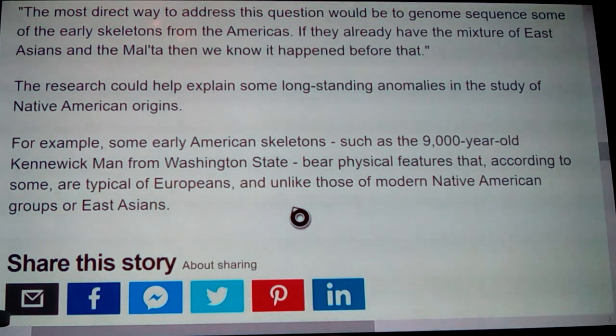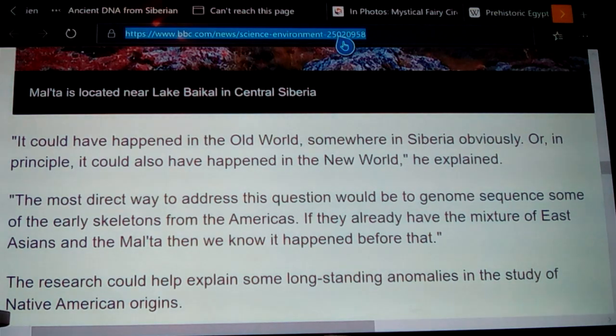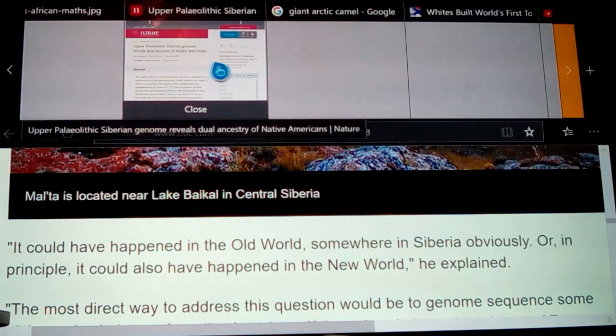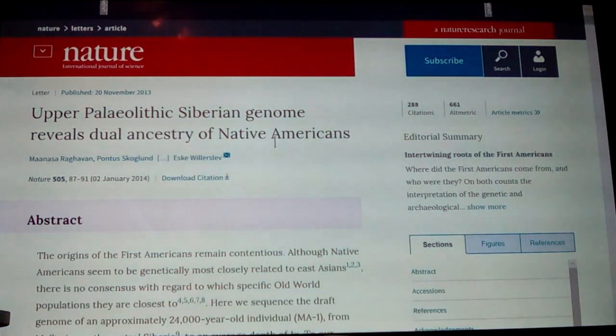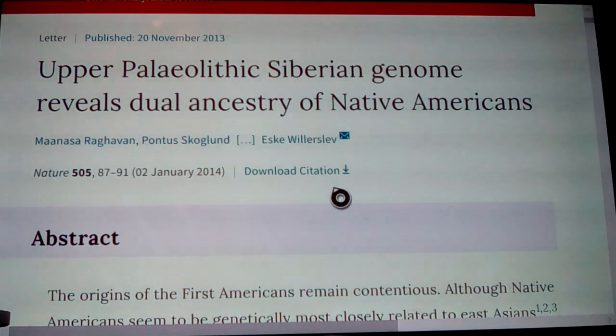Kennewick Man looks like Jean-Luc Picard, which gives you a way of showing at least somebody who is extremely admixed or perhaps even prior to admixture. Let's look at one more statement: this is the article from Nature magazine itself — 'Upper Paleolithic Siberian genome reveals dual ancestry of Native Americans.' Dual ancestry — and part of it is European.